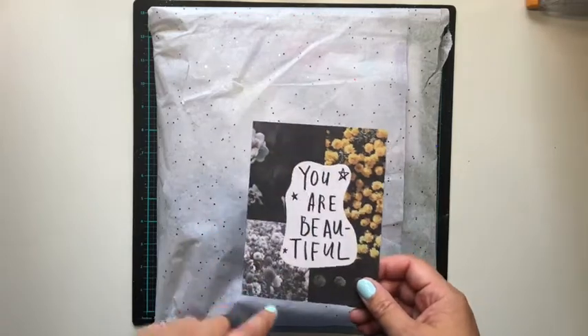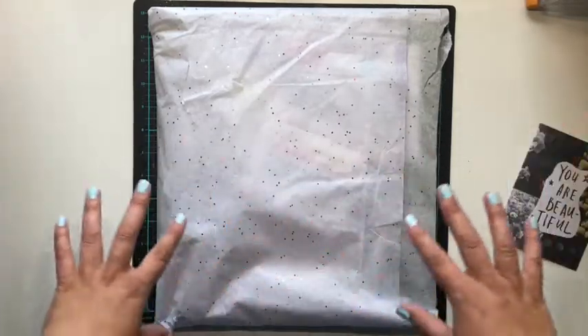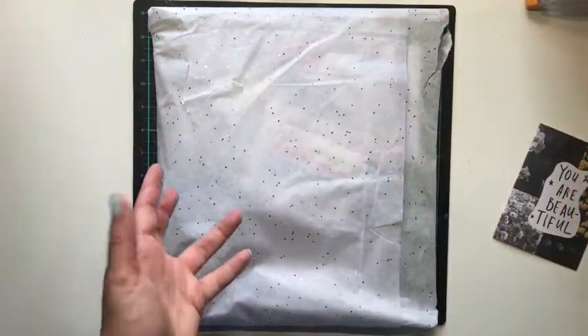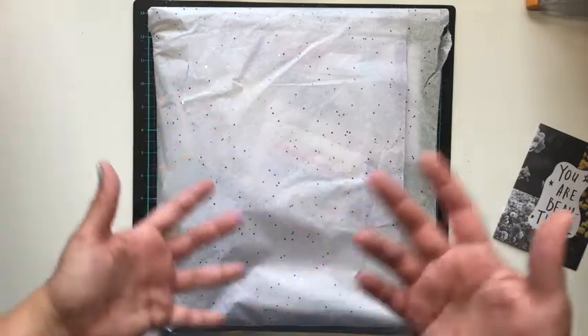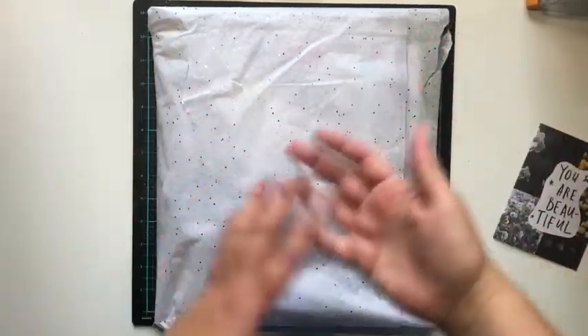I'll leave a link to the Secret Not Secret Kit Club and Redefine Creative, which Christina runs, down below. The good thing about this kit club is Christina curates the kits for you — you tell her what you like, what you don't like, collections you're loving, maybe things you've already got, and then she creates a kit for you based on that.